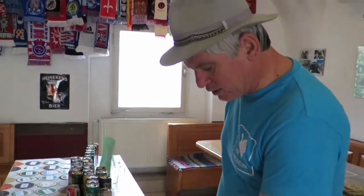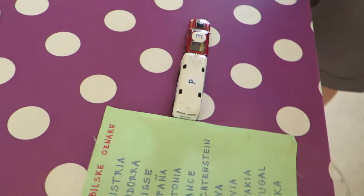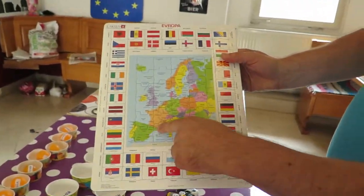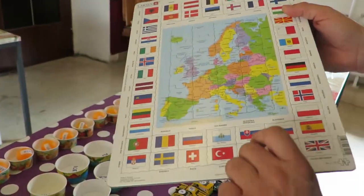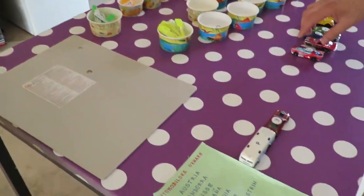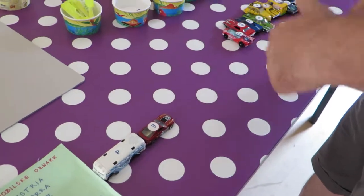So you put Portugal, then comes Spain, and so on. You travel from Atlantic coast to Baltic coast, but the problem is that you forgot the map at home, and you have just a list of countries, and then you must put these cards one after another.